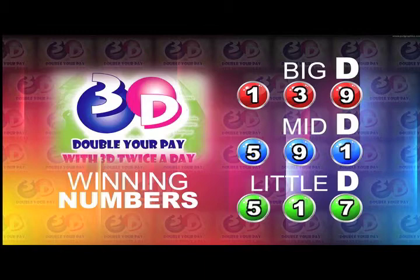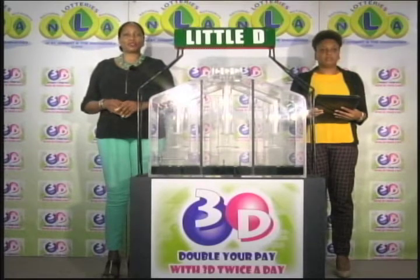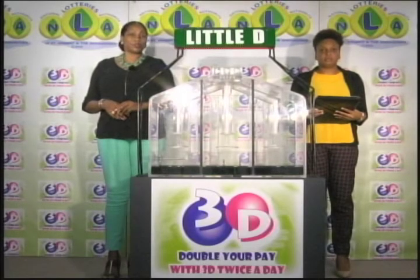The Mid D winning number: 5, 9, 1. And the Little D winning number: 5, 1, 7. I'd like to thank you for playing 3D and remind you our next draw is tomorrow at 2. Remember, you can double your pay with 3D twice per day. Stay tuned for the lotto draw.